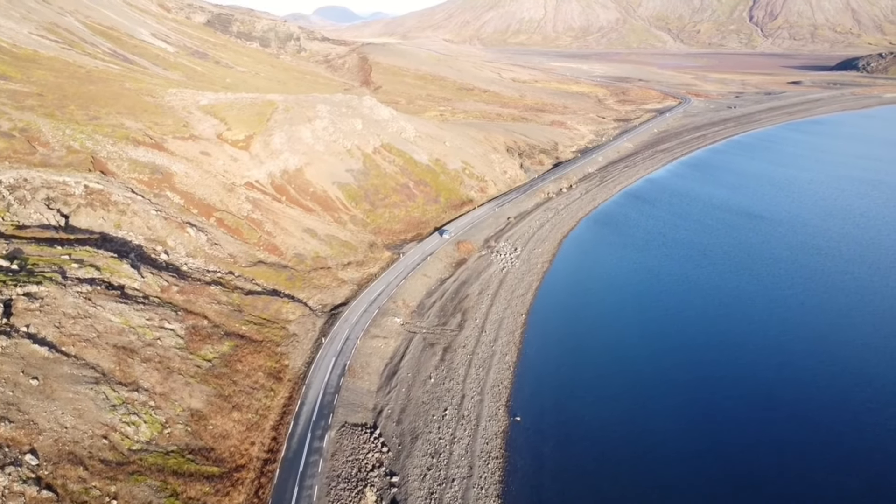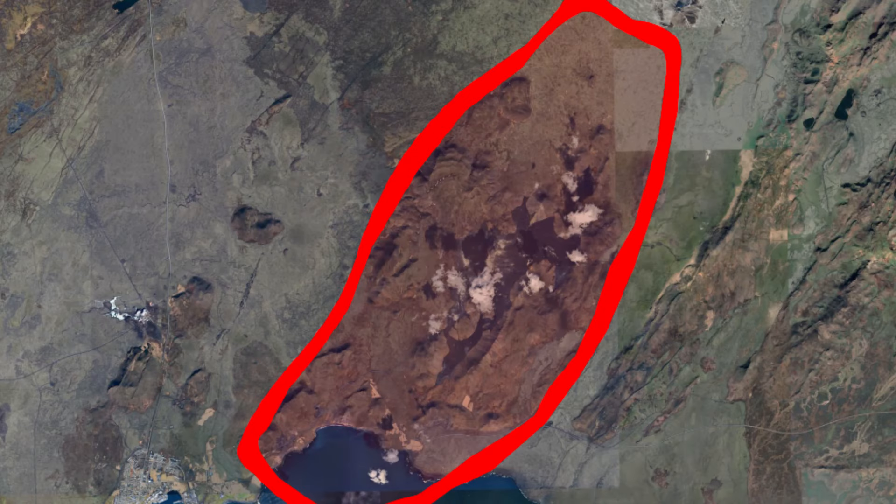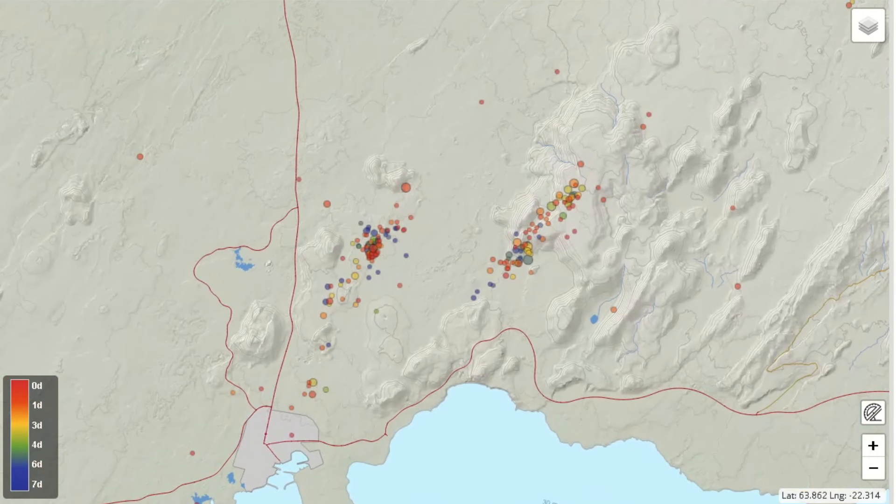On to Fagradalsfjall. For some time now, earthquake activity in the western part of the Fagradalsfjall system has been elevated. It wouldn't be of much interest if it weren't for the clear structure that is easily noticeable when looking at an earthquake map, with a southwest to northeast trend that matches the direction the faults lie in the area.